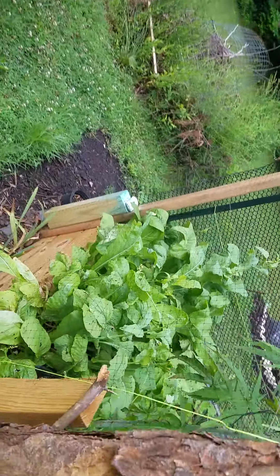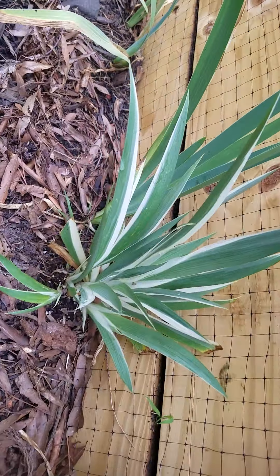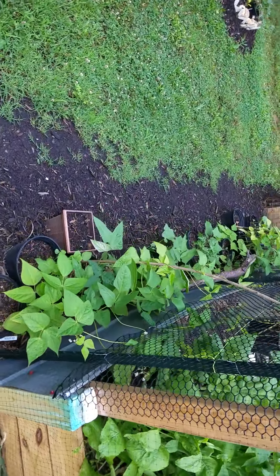You guys ever seen a variegated iris? I thought that was pretty cool, so I picked one up.